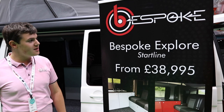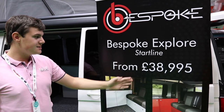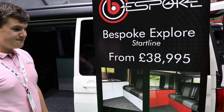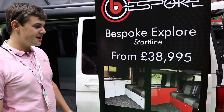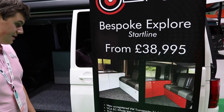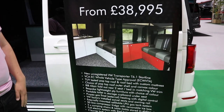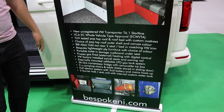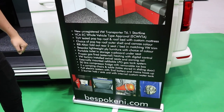This is the Bespoke Explore Start Line, which starts from £38,995 — just under the magic £40,000 tax bracket, meaning you pay the low road tax of £140 per year. It starts as an unregistered Transporter T6.1 Start Line and uses the same type approval that Bespoke have.